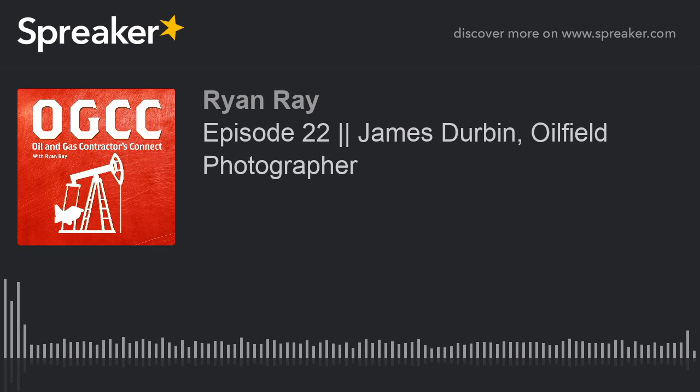Welcome to the Oil & Gas Contractors Connect podcast. Ryan Ray here in the host seat. So good to have you on this episode. Today we have a special guest. But first, let's thank our sponsor, R-Squared Global. If you are interested in engineering, surveying, GIS, anything along those lines, go to GoR2.com and check them out.